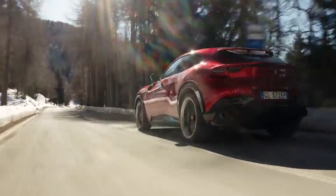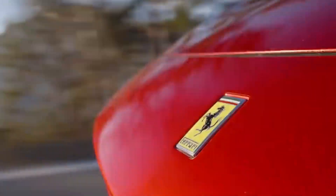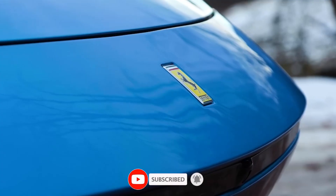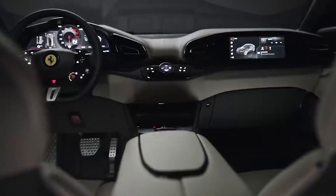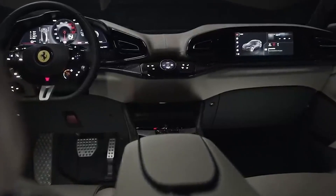Despite this, the SUV retains the unmistakable Ferrari DNA, with sleek lines, aggressive styling, and the signature Ferrari V12 engine. The Ferrari SUV promises to deliver a unique blend of performance, luxury, and versatility, with a powerful V12 engine generating 725 horsepower. The interior is expected to feature premium materials, advanced technology, and ample space for passengers and cargo.